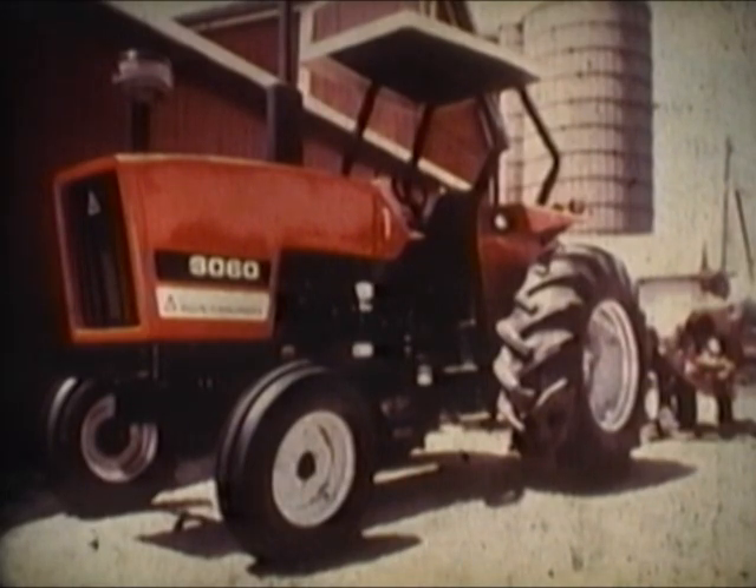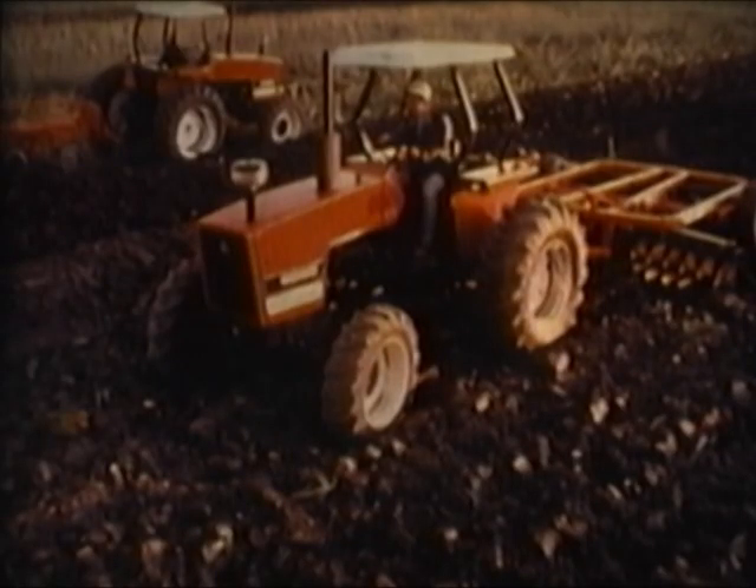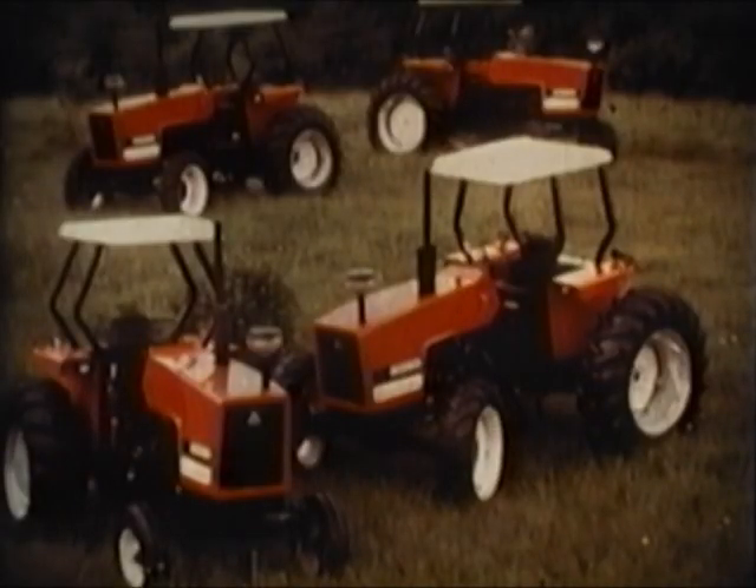Better for you now, the Allis-Chalmers line. Better be the future. Better by design, the Allis-Chalmers line. Better by design, the Allis-Chalmers line.